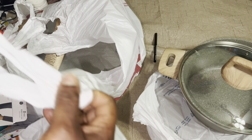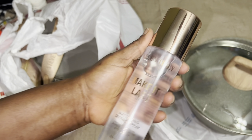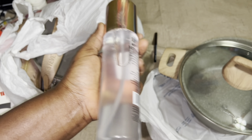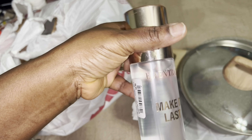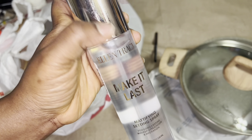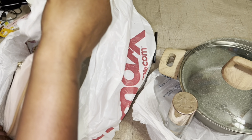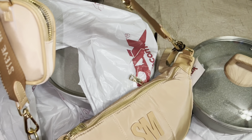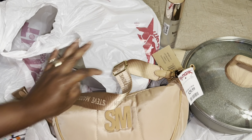I also got the Ellie Tracy 'Make It Last' setting spray, which I'm looking forward to trying. This was $4.99 from TJ Maxx. Yes, one of my favorite brands — I love her.